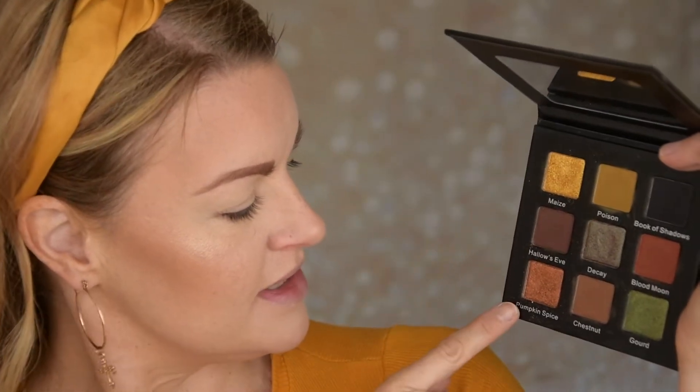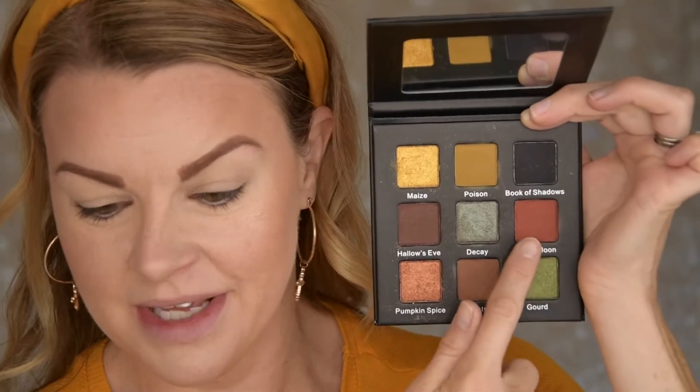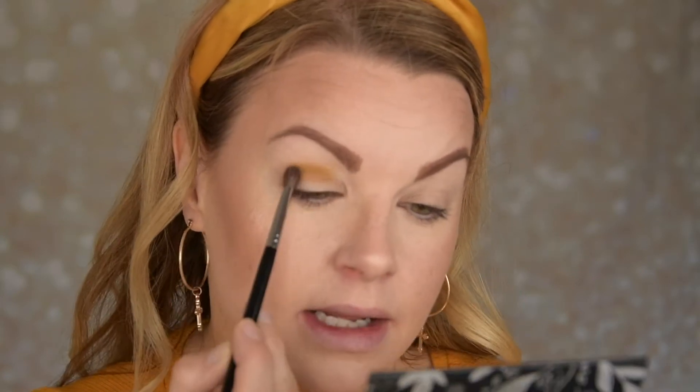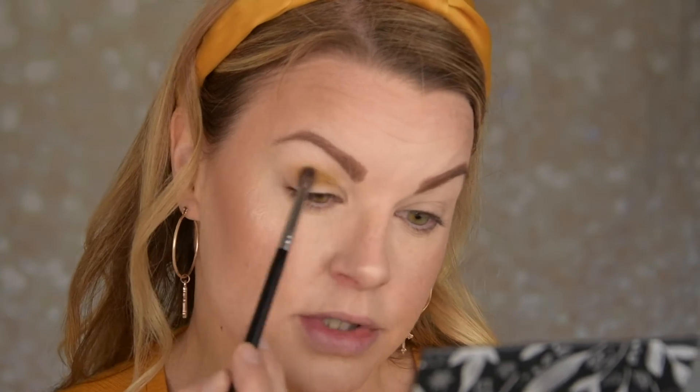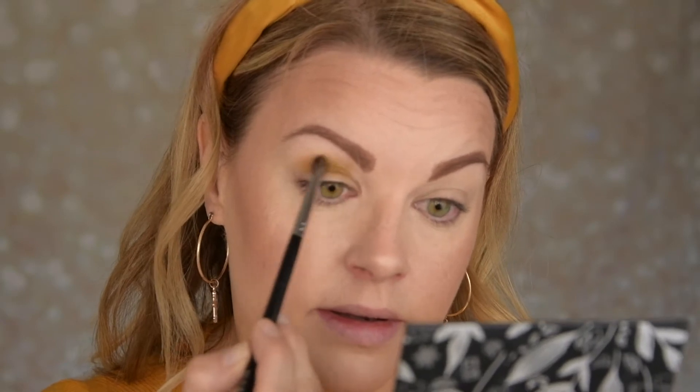Now I'm going to do the first look with the autumn palette from 5050 Makeup. I want to use this color — it's so stunning — and I want to use pumpkin spice as well as poison and blood moon. That's my plan, and I am going to do a halo eye. I'm going to start with the poison shade using a smaller fluffy brush, placing it in the middle of the crease. I want blood moon in the outer and inner parts of the crease.